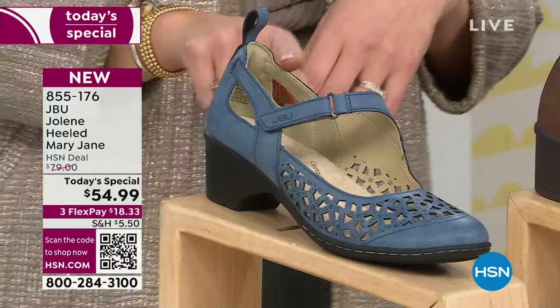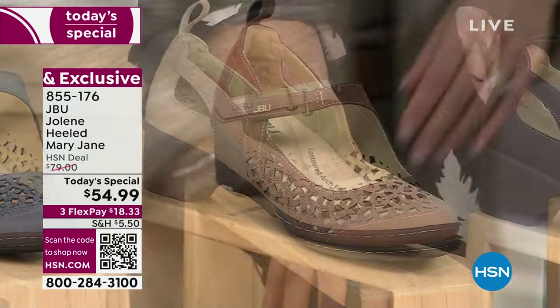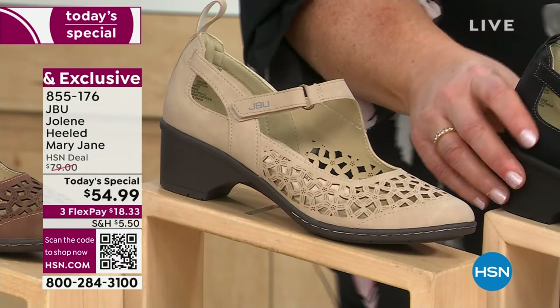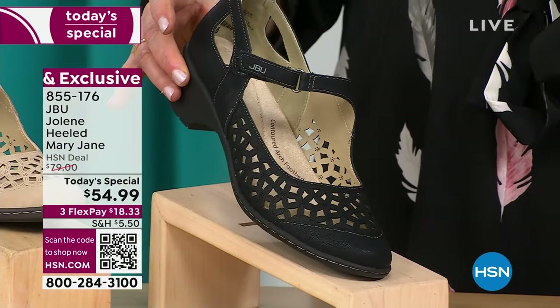This is the denim color — beautiful. This is our brown. Our taupe, which is what I'm wearing. And then we have a red. This light taupe — oh my goodness, I'm bending down to put it on.